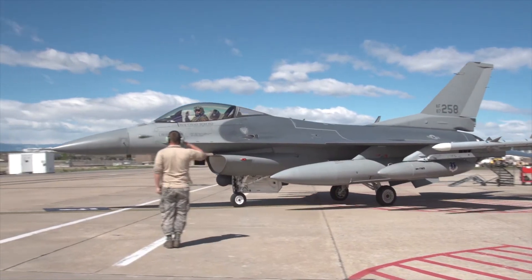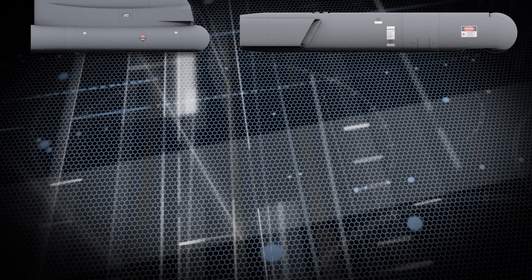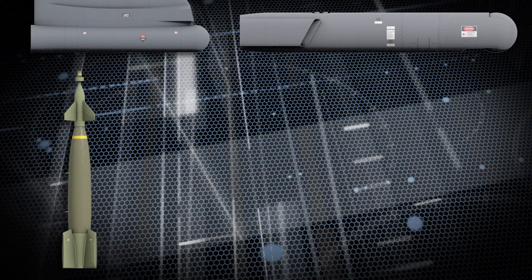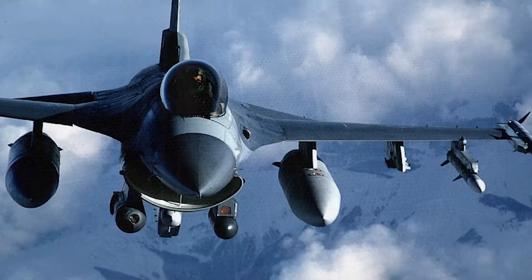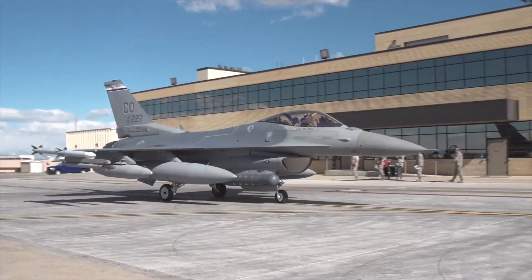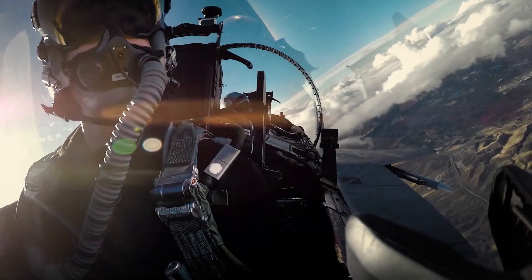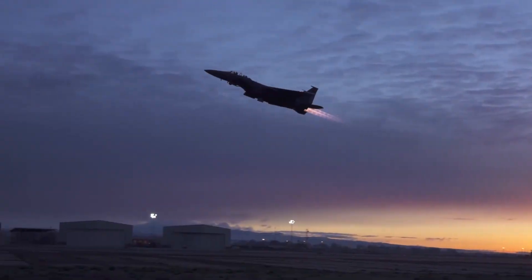The LANTIRN pod permits single-seat fighters to attack targets with precision-guided weapons on a single pass. LANTIRN interfaces with several munitions such as laser-guided bombs, conventional bombs, and air-to-ground missiles. Targeting pods, utilizing technologies developed by AFRL, significantly increase the effectiveness of fighters and bombers, allowing them to attack at low altitudes, at night, and under the weather with a variety of precision-guided weapons.